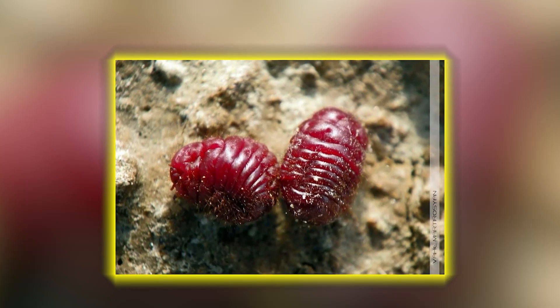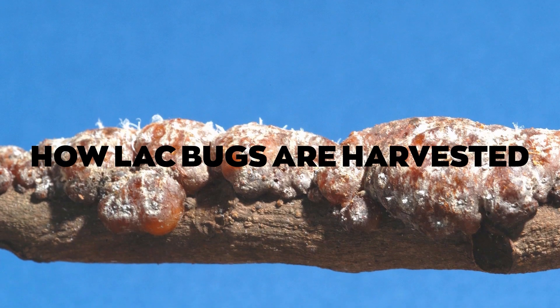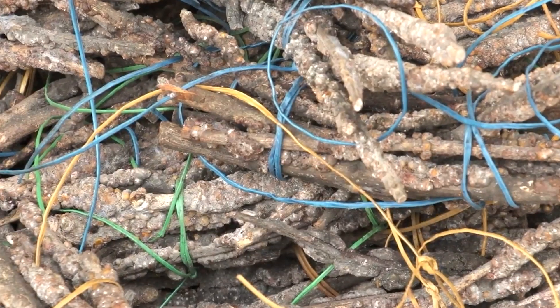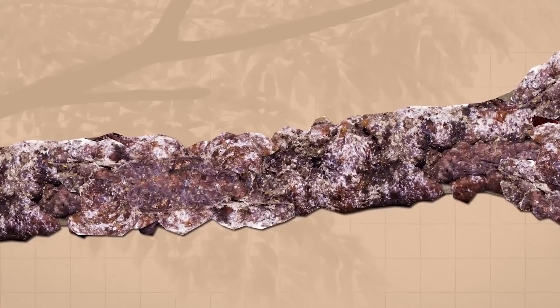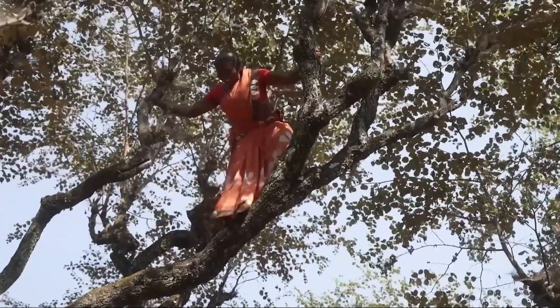Come with us on an adventure to India to discover this fascinating process. Meet the Caria lacca insect, a tiny critter that's barely visible to the naked eye. In June, farmers carefully place either the brood lac or the mama insect onto fresh tree branches. As these insects hatch and start feeding on tree sap, the females produce a sticky amber-colored resin.